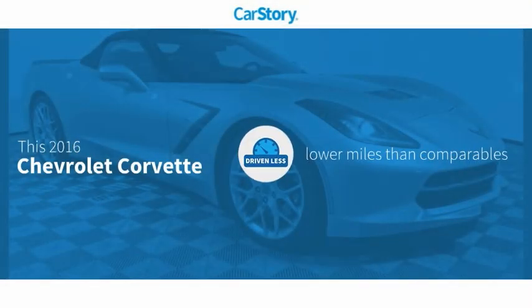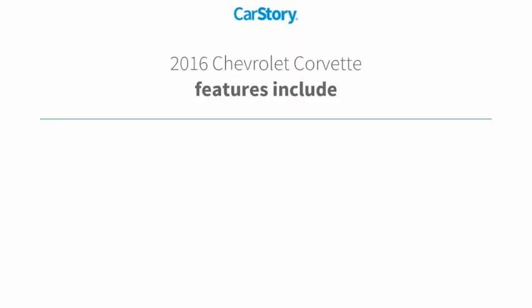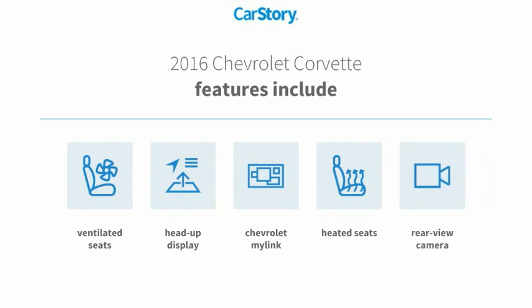Car Story research indicates this vehicle as having lower miles with less wear and tear. Features also include heated seats, rear view camera, heads up display, and ventilated seats.